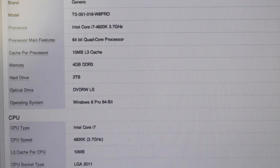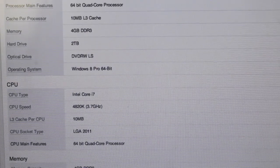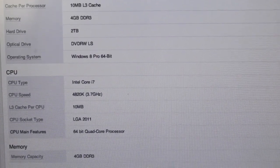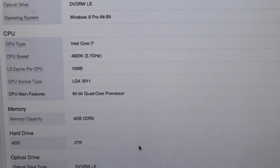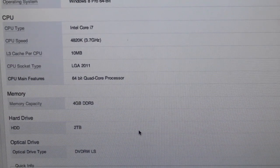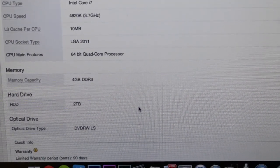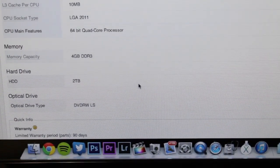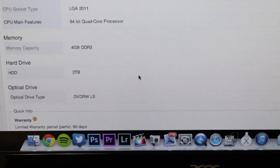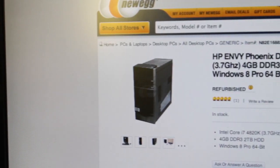Let's take a closer look at the specs of this machine. It features an Intel Core i7-4820K 3.7 GHz 64-bit quad-core processor with 10 megabytes of L3 cache, 4 gigabytes of DDR3 memory upgradable, 2 terabytes of hard drive space, a DVD+RW optical drive, Windows 8 Pro 64-bit, and an LGA 2011 socket with Hyper-Threading support.